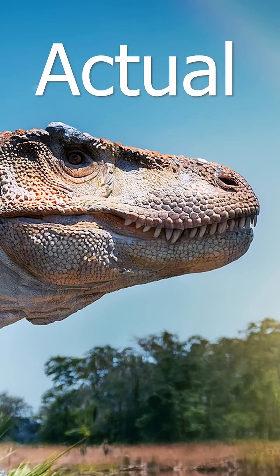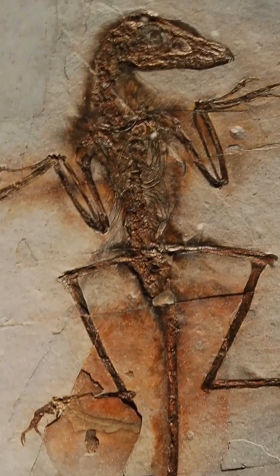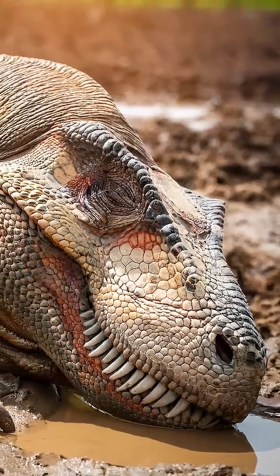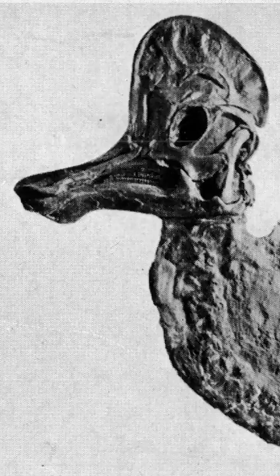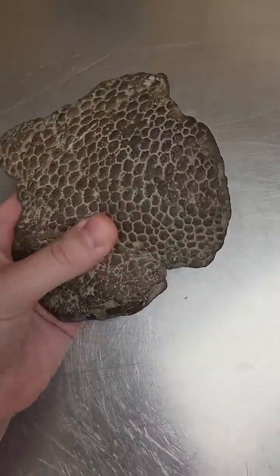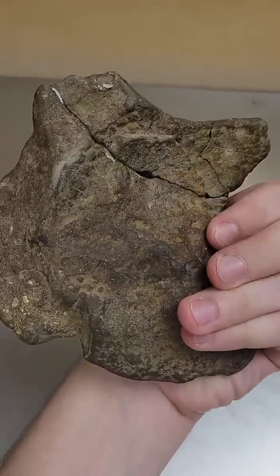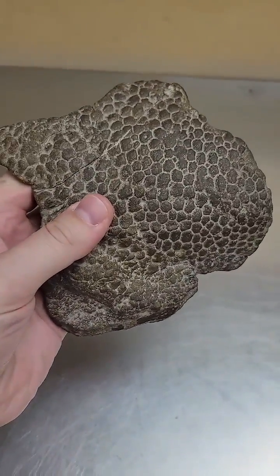Have we ever found actual dinosaur skin? Most of the time when we find dinosaur fossils, all that we'll find is the skeleton. But on very rare occasions, we'll sometimes find a piece of mud beside the skeleton that preserved the shape of the dinosaur's scales. We call these fossils skin impressions, but they aren't really dinosaur skin — they're just mud that looks like skin.